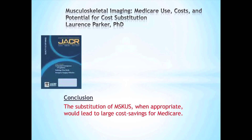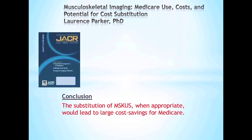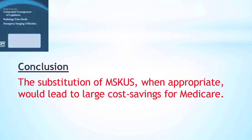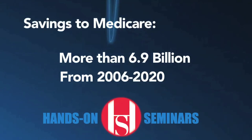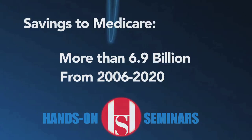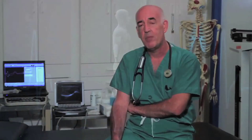An article by Parker et al., published in 2008, indicates that the substitution of musculoskeletal ultrasound for musculoskeletal MRI, when appropriate, would lead to savings to Medicare of more than $6.9 billion in the period from 2006 to 2020. I use musculoskeletal ultrasound not only as a diagnostic tool, but also to provide safe and precise injections. This tool makes a huge difference in the effectiveness of my patient's care.